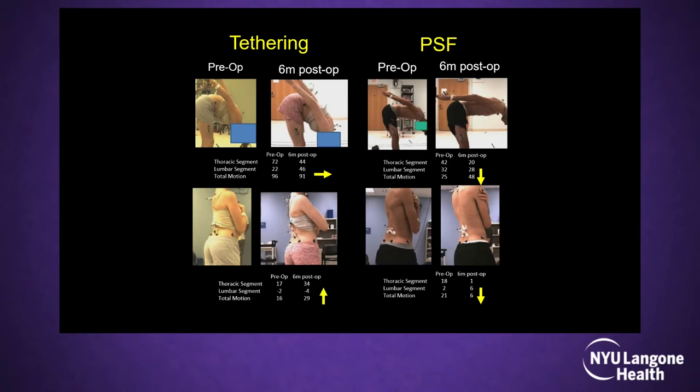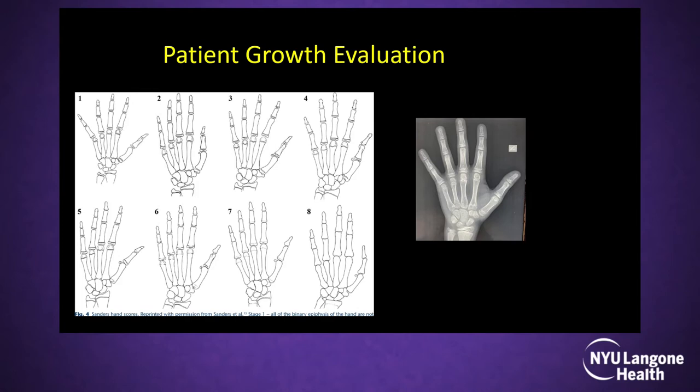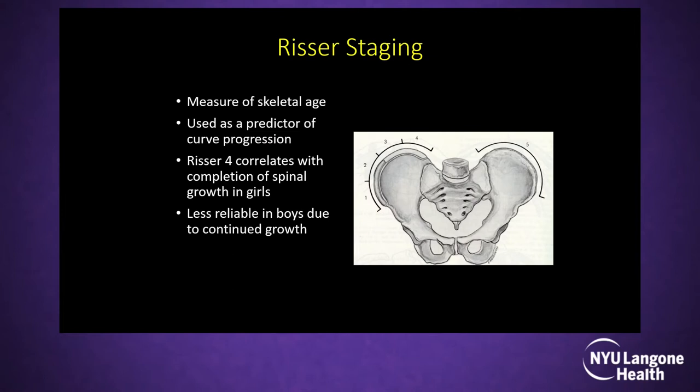The indication, as mentioned, requires immature patients, though I am also doing some mature patients. We use two classification systems to assess skeletal maturity: the standard score (1–7, with 1–4 being immature and 5–8 mature) and the Risser staging (0–5, where greater than 2 indicates maturity because the growth curve is complete). Thoracolumbar curves are currently the indicated curve types.